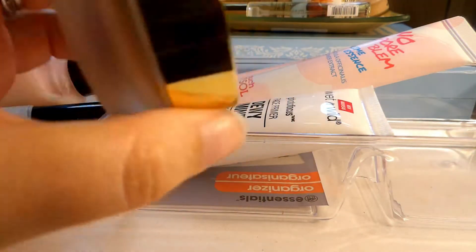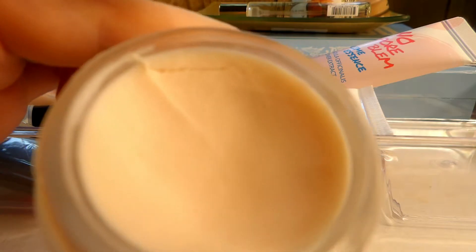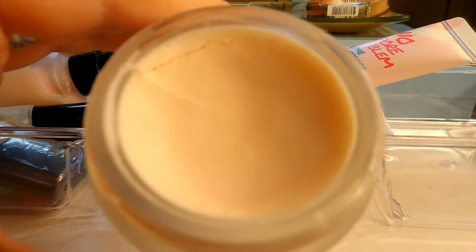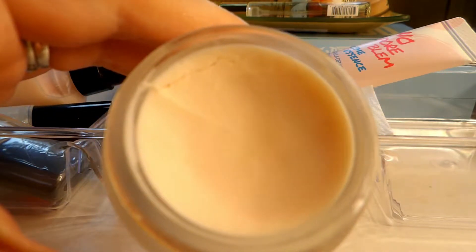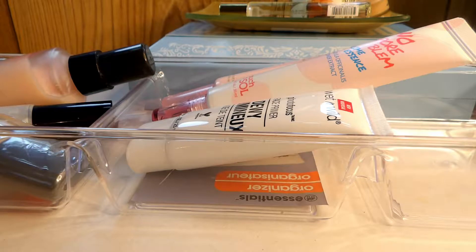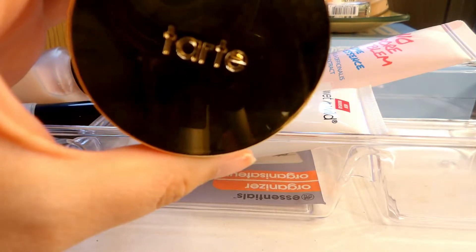This is the Tarte Clean Slate smoothing primer. I bought this because Tati raves about how amazing it makes her pores look. It's kind of finicky — some days I can make it work and my skin and base look really nice, other days not so much. I don't know if I'm using too much or not pressing it into the skin enough. It's not the cheapest primer either, but I just can't bring myself to part from it, so I'm continuing to hold on to this one.